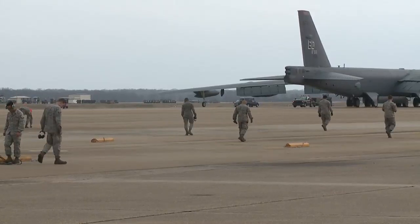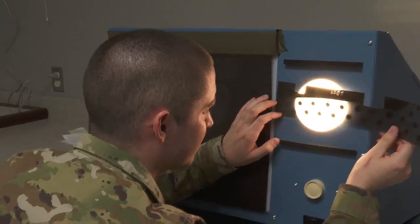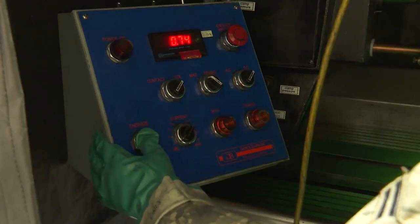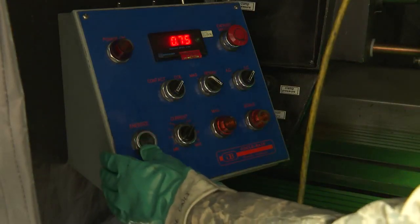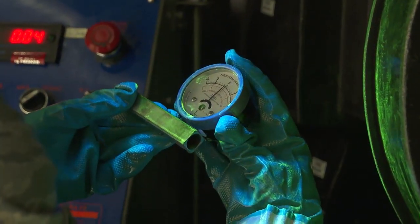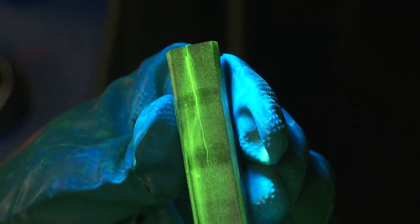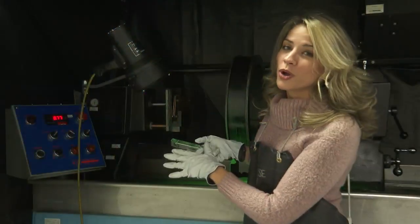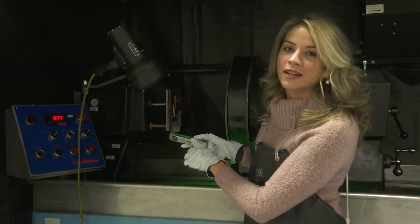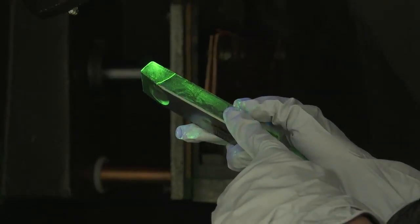But parts of the B-52 cannot be x-rayed, which is why they have two other methods to inspect for cracks. This is where the mag particle unit comes in. We electrify a part to create a magnetism within and around it, allowing the magnetism to penetrate and our fluorescent oil to cover the part and show any cracks. The oil has iron particles that penetrate deep into the cracks, and when you shine it under UV light, it'll expose the cracks.